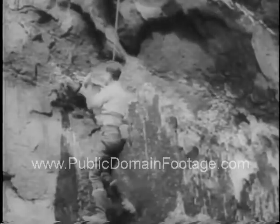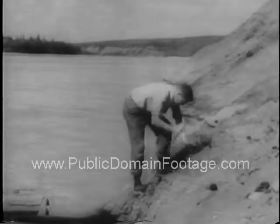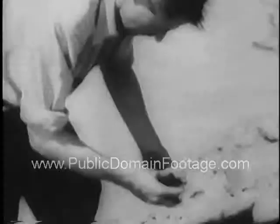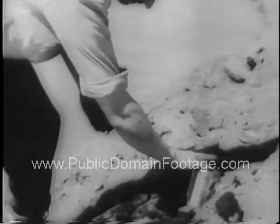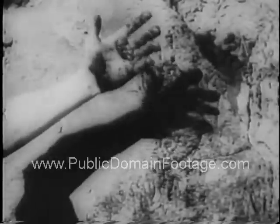Geologists tapping the mineral-rich region of northeastern Alberta, Canada, develop a 10,000 square mile range of oil sands — sands so filled with oil that engineers predict a potential yield of 250 billion barrels.